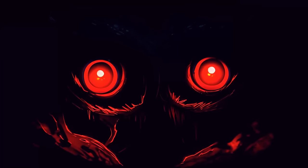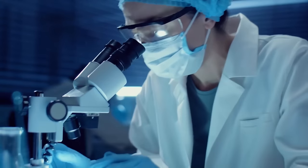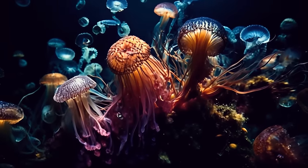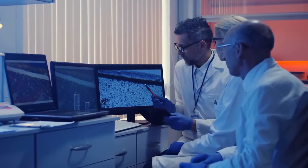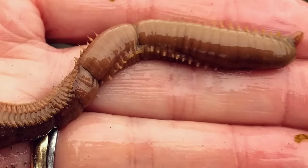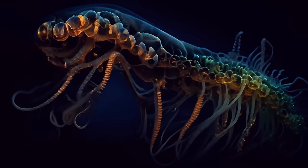If you want to see the weirdest creatures, you can always head to the bottom of the sea. Scientists have determined there could be more than 30 potentially new species at the bottom of the Pacific Ocean, collected using remote-controlled vehicles. That's a big step, because until recently they could only study such creatures through photographs — segmented worms, different types of coral, some invertebrates similar to centipedes, and many others.